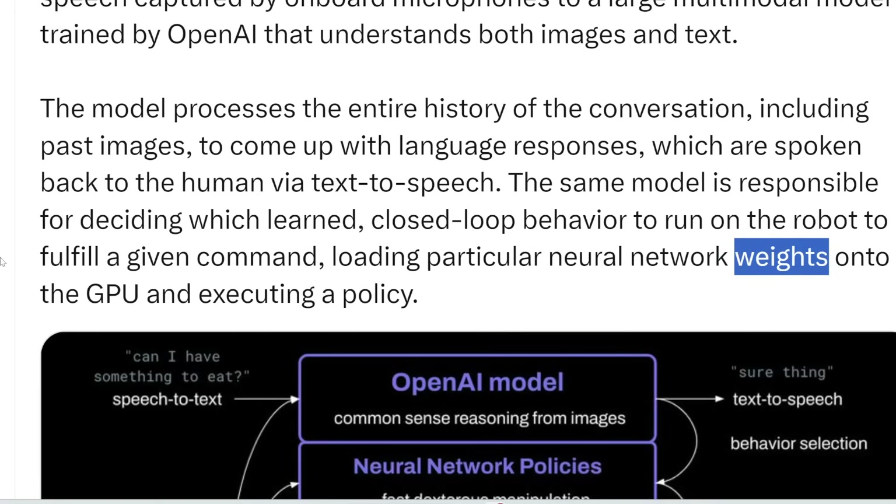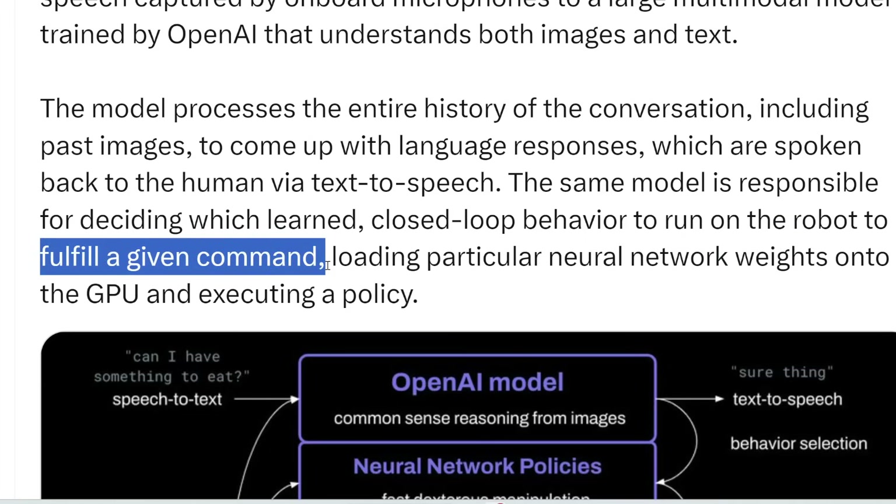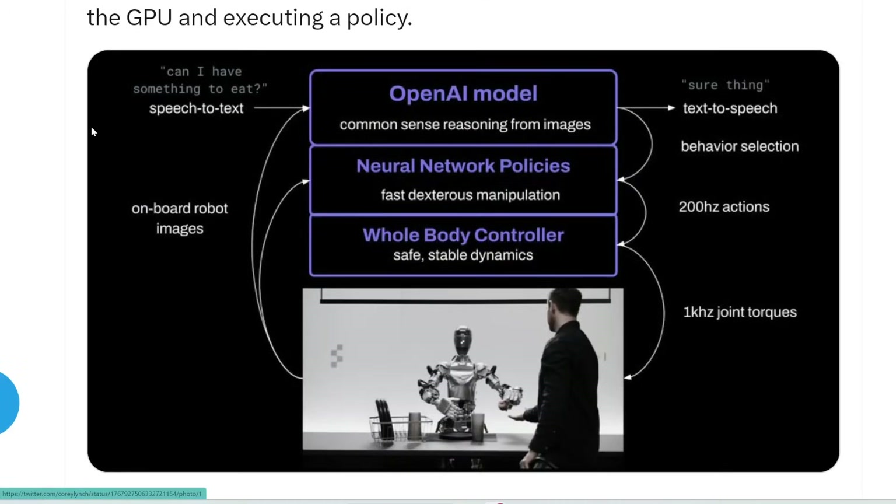For different commands and different actions, it can change the configuration or the firing of these neurons and synapses to fulfill that command. Here's a simple diagram: the robot uses vision — likely GPT vision or some other vision technology — to determine what it sees in its environment.